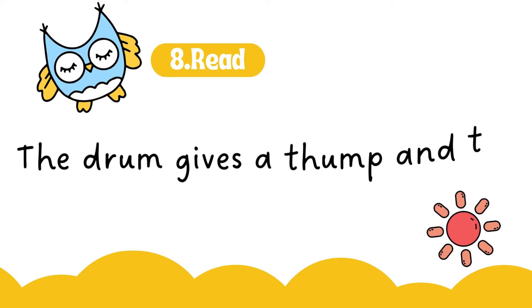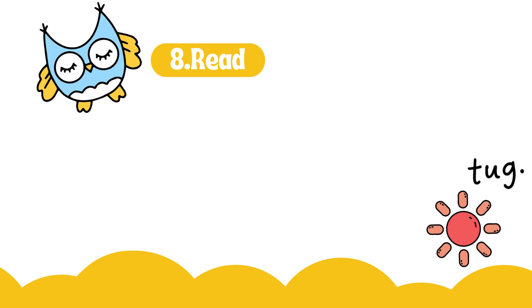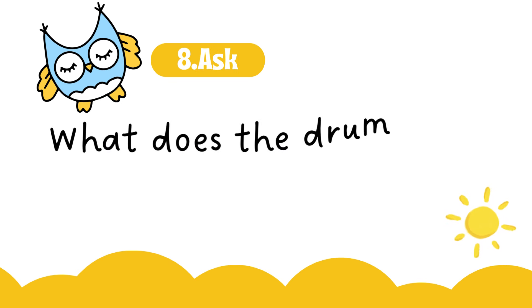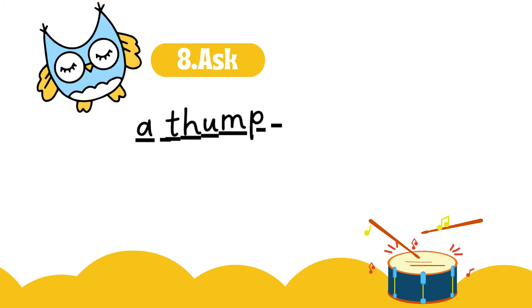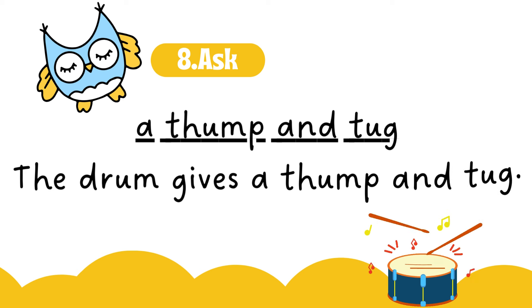The drum gives a thump and tug. What does the drum give? A thump and tug. The drum gives a thump and tug. The rug gets a thump and tug.